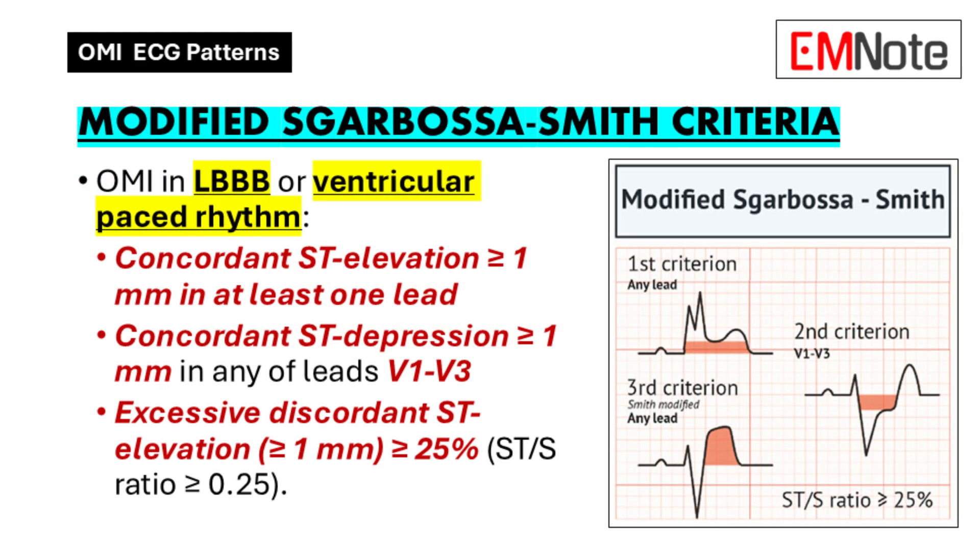Things get more complicated when someone already has other heart rhythm issues — like left bundle branch block, a type of conduction abnormality. Those patients already have ST segment changes that could look like OMI, making it hard to tell the difference. That's where the modified Sgarbossa-Smith criteria come in — a set of rules to help sort through the noise and pinpoint the ECG features that really suggest OMI even with a pre-existing bundle branch block. These criteria have really improved the accuracy of OMI diagnosis in these challenging situations.